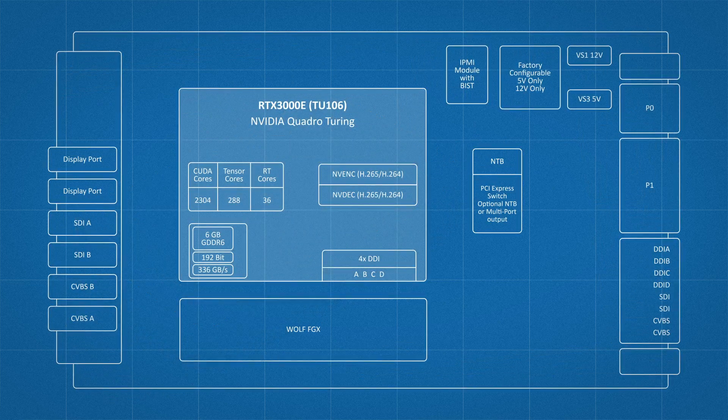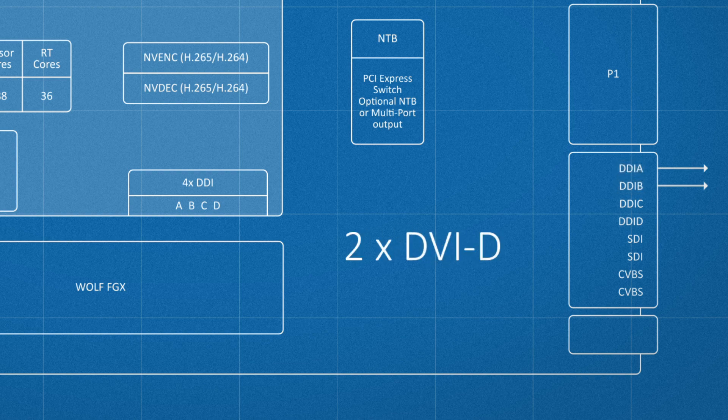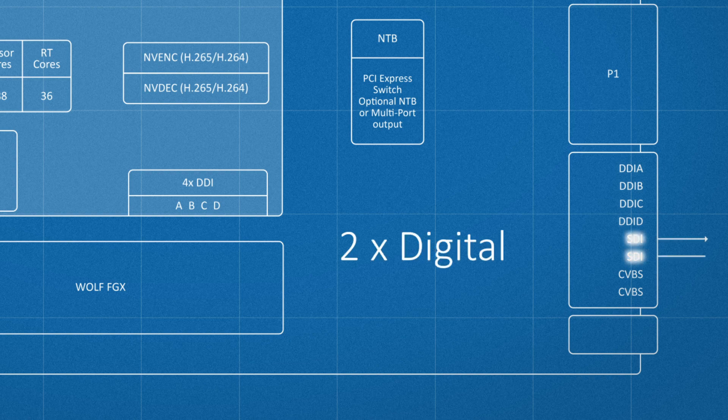This module features four DisplayPort 1.4 outputs, and two of these outputs can be configured for HDMI or DVI-D. Using the Wolf FGX, we've also added two additional digital video outputs and two analog video outputs.